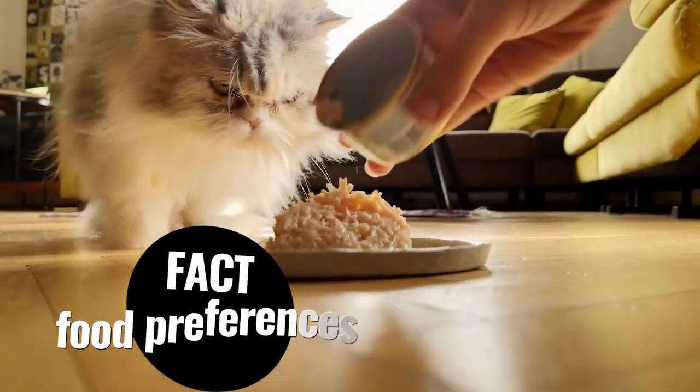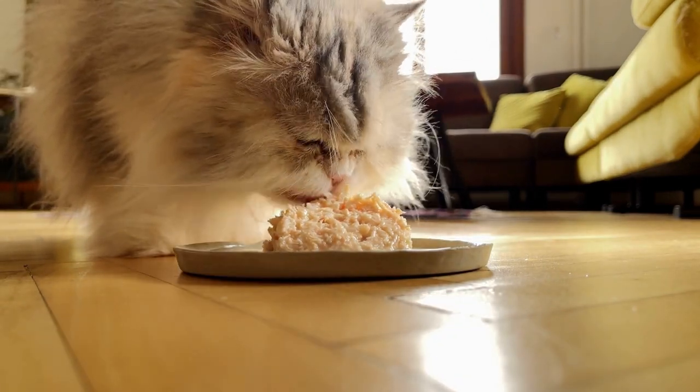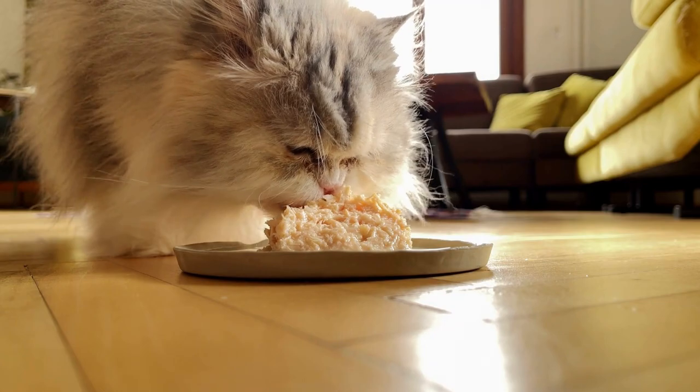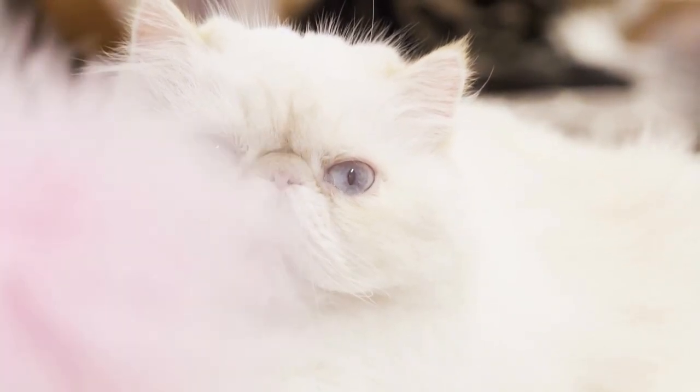An unknown fact about Persians is that they have a sensitive digestive system and may require special dietary needs to prevent digestive issues. And if you're looking for a calm and gentle feline companion, the Persian may be the perfect fit for you.